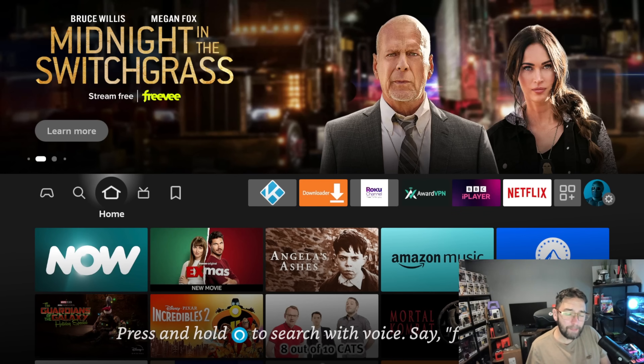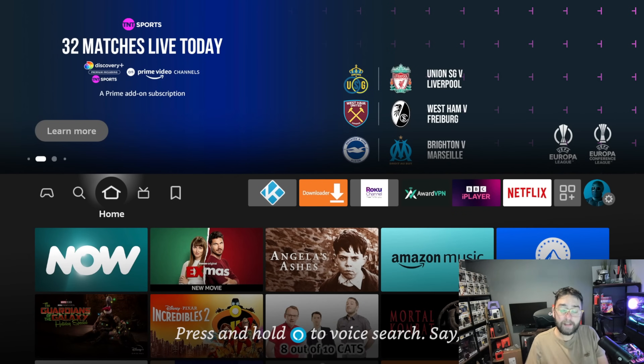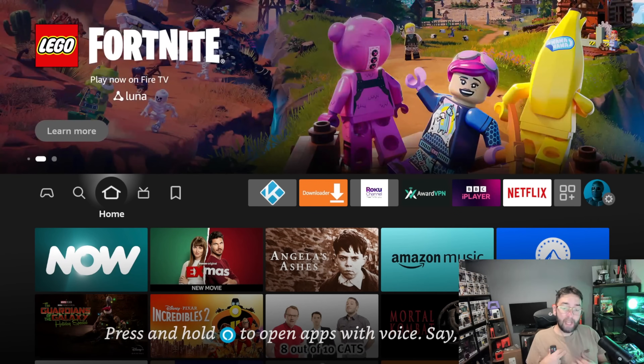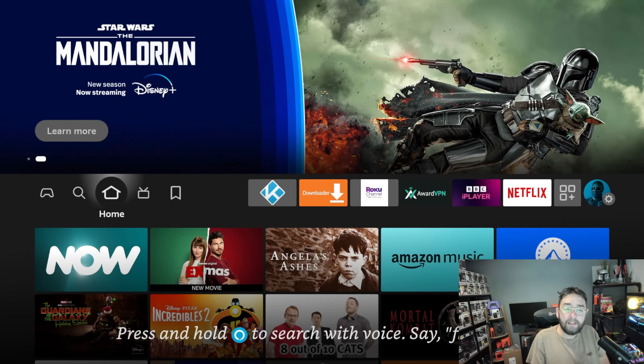Did you know there are actually lots of streaming apps hidden already on your Fire Stick and Fire TV? You can find them quite simply, but I doubt many of you actually look for them. There are loads of different ones depending on where you are around the world — different apps for the UK, America, Canada, Australia, wherever you're located — so we all have different options. The layout is very similar on all these devices.